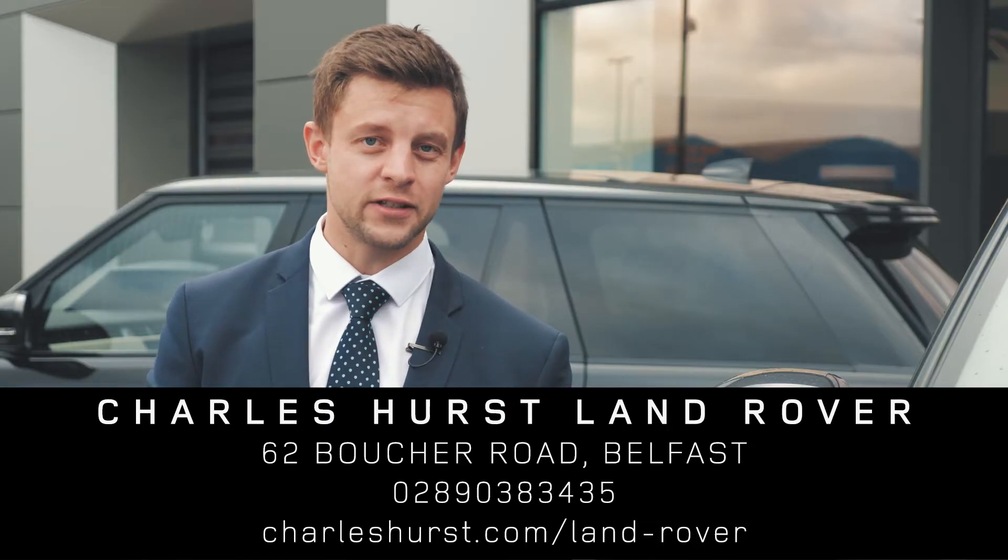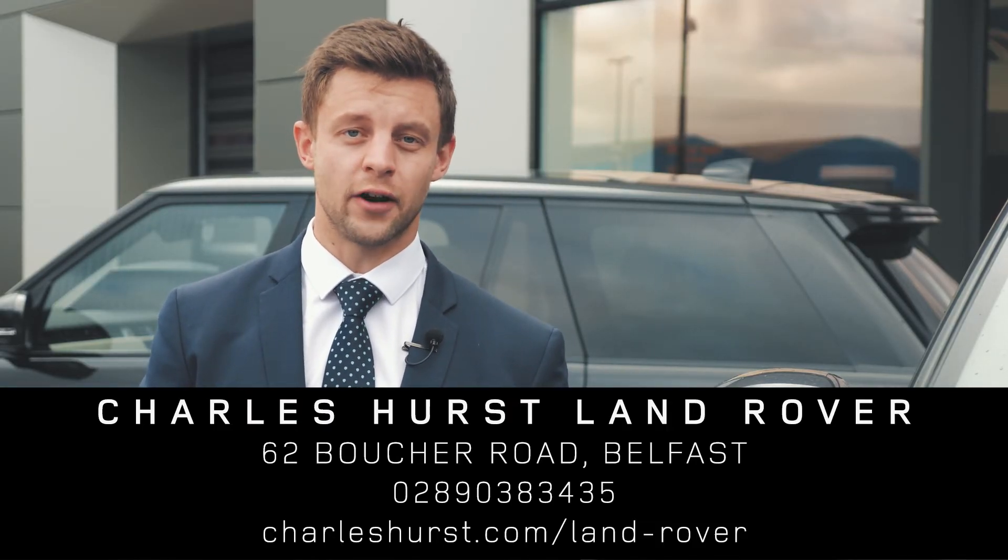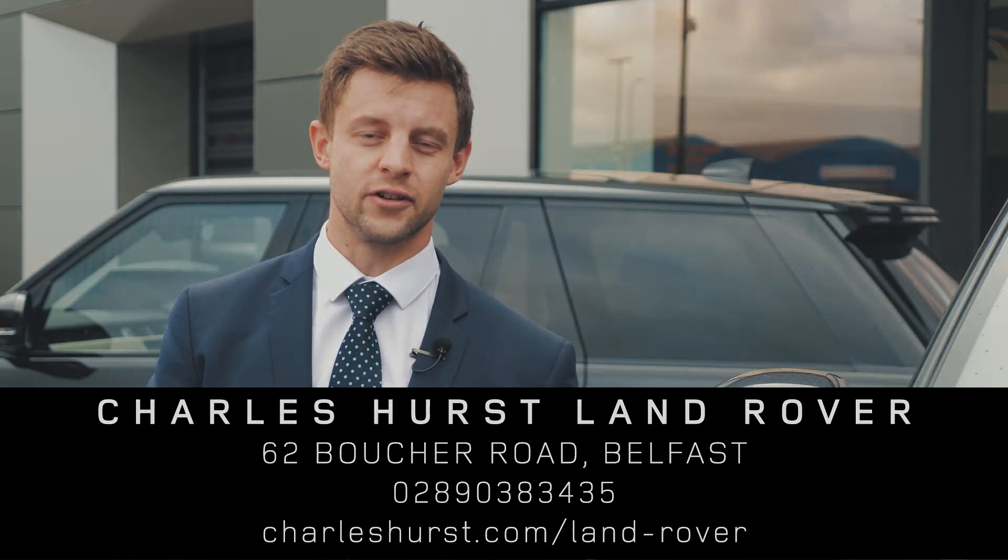Thanks for taking the time to watch this video today. Both these cars are available for test drive down at our Boucher Road showroom, and we hope to see you soon.